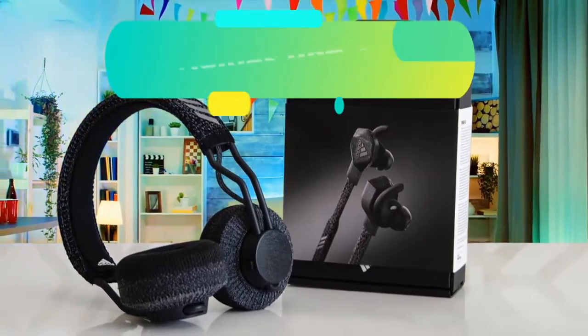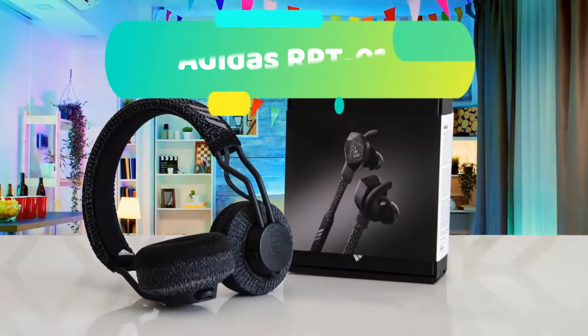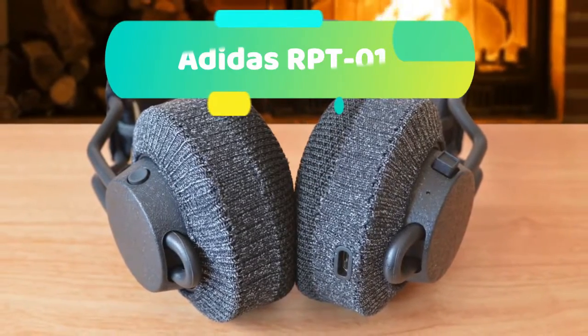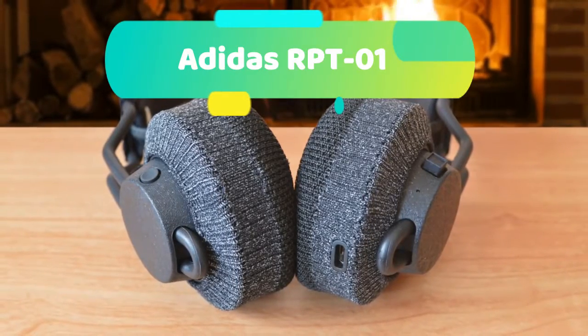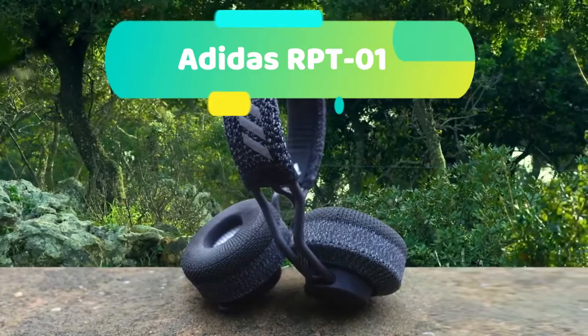At number 5 we have the Adidas RPT-01. These headphones are fully equipped to meet the demands of your workout head-on, featuring a sweat-proof design, simple controls, and uncompromising wireless Bluetooth sound. Move seamlessly between work, the commute, and your gym routine, uninterrupted.